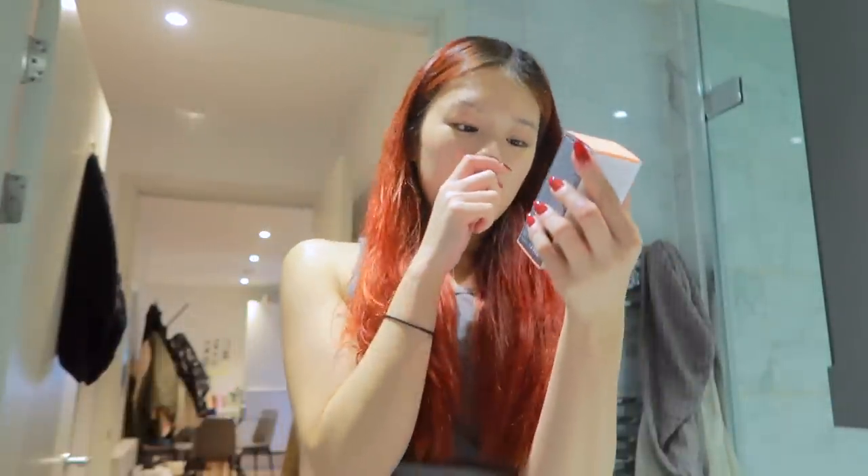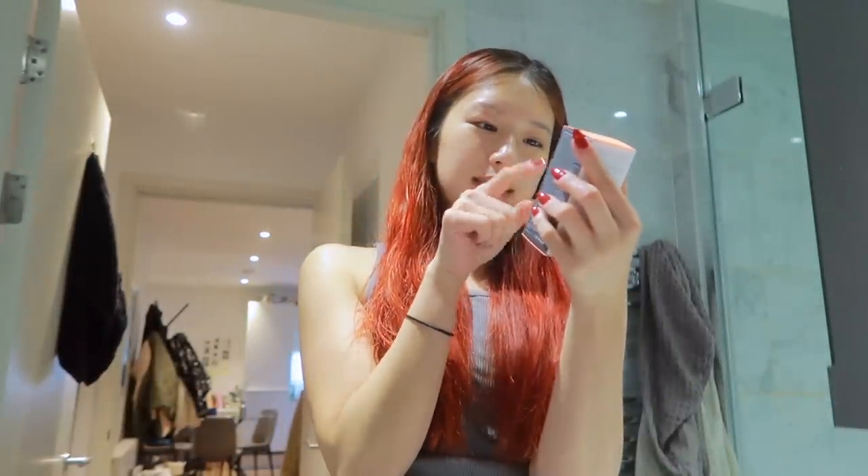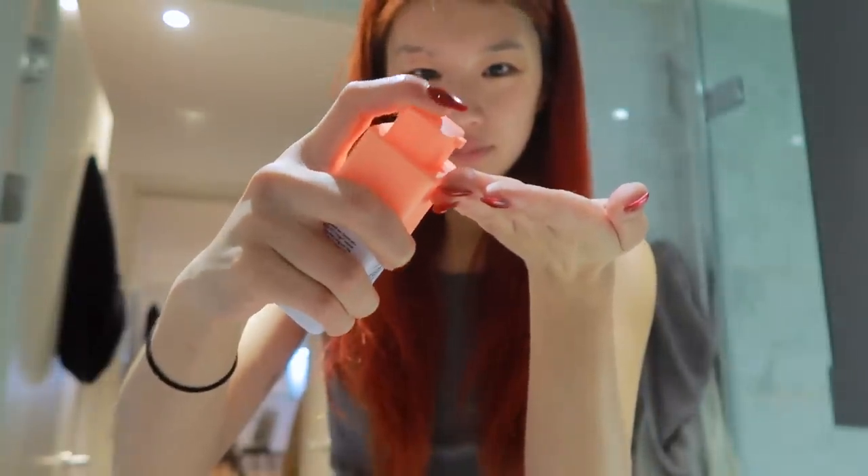The last product I want to try from Drunk Elephant is the C-Tango Multivitamin Eye Cream. There's quite a lot of eye cream in one pump. I like this one — it's nice and thick. Done!